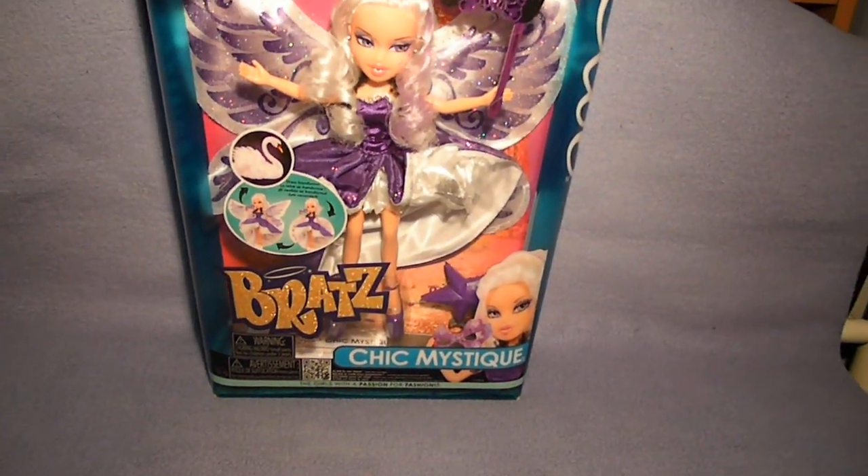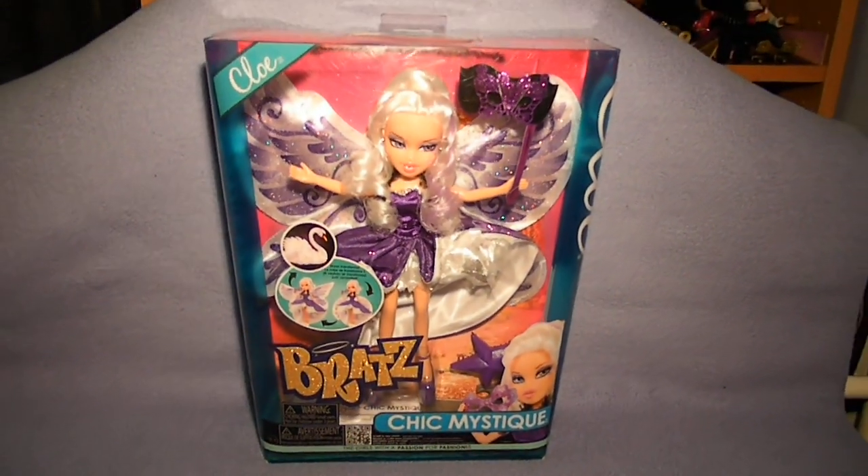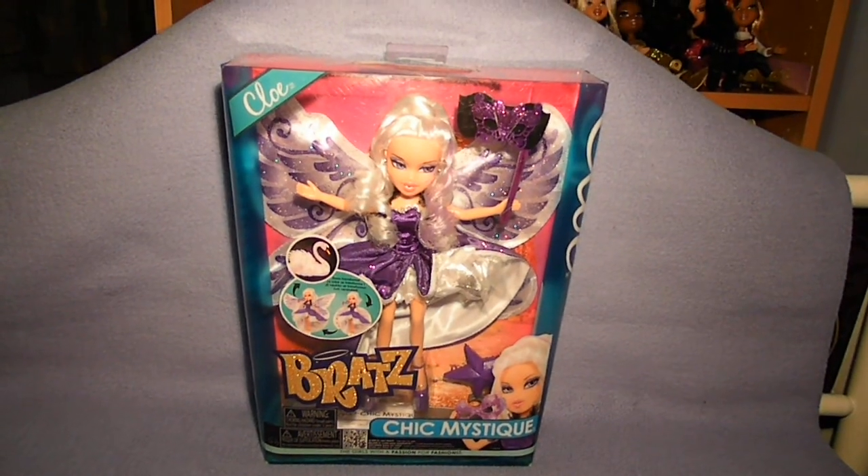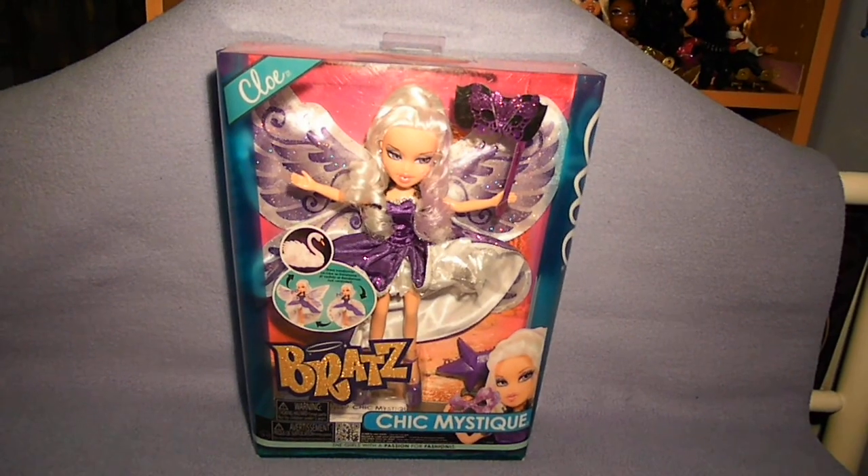Sadly, Megan is a Toys R Us exclusive, because I really want her. So I hope to find her at a fair price on eBay — we'll see about that later.